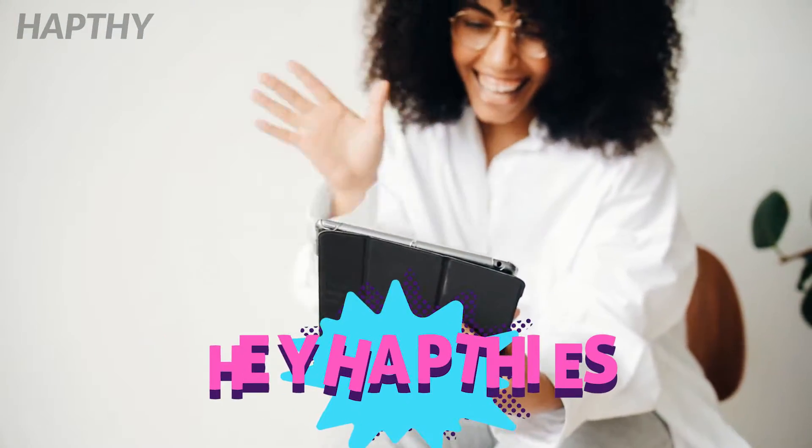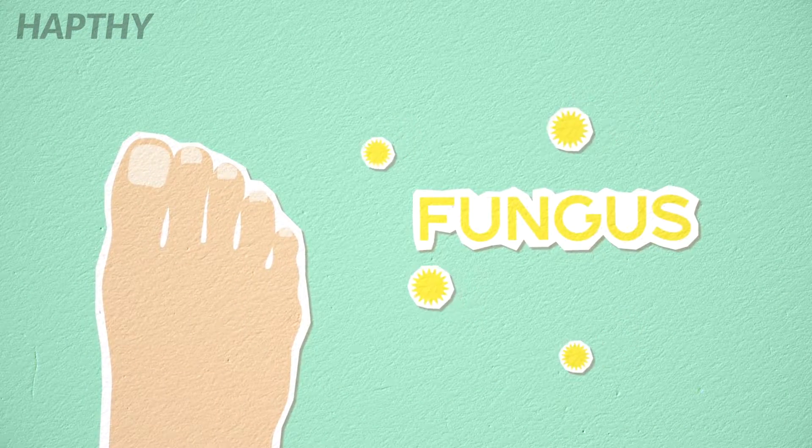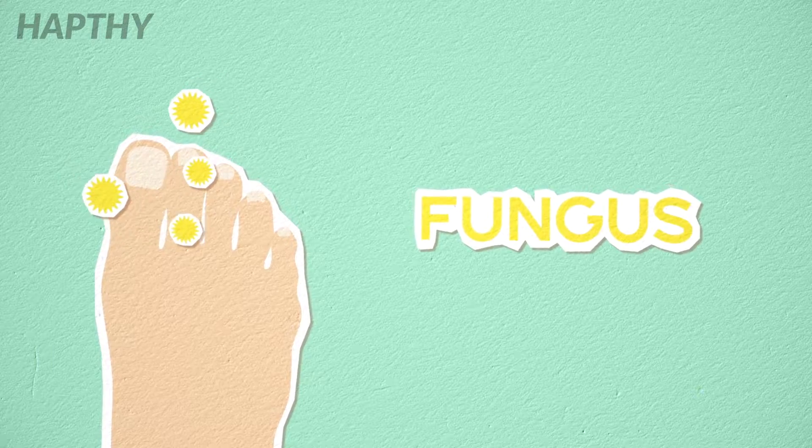Hey! Our topic for today is toenail fungus and how to get rid of it naturally. Toenail fungus is a common problem that anyone can develop easily.